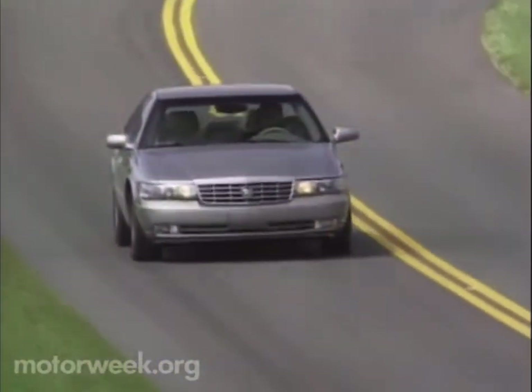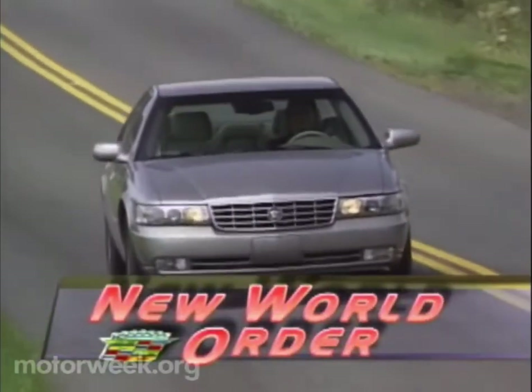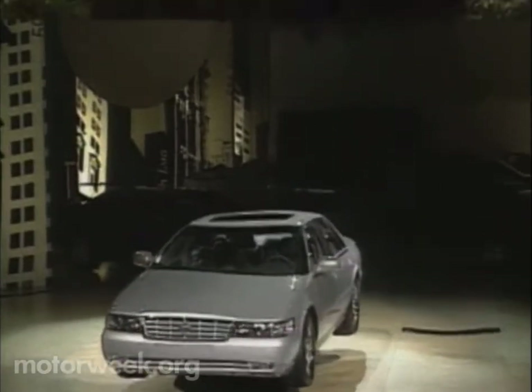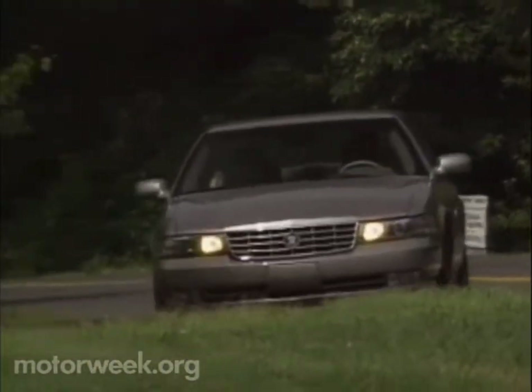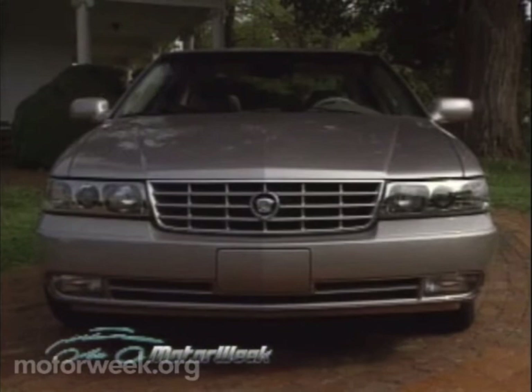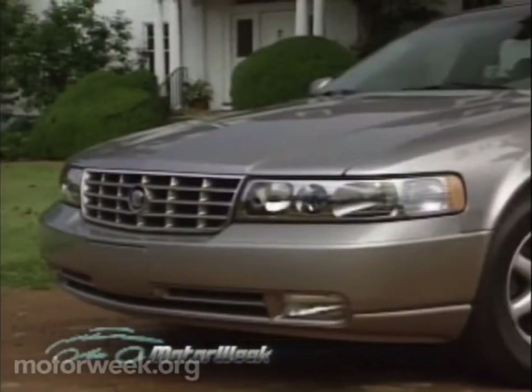Cadillac thinks it can, and so it has designed the 1998 Seville to be a true world car, a point driven home by its official introduction not in the U.S., but at Germany's Frankfurt Motor Show, and the fact that among the first Sevilles to arrive in showrooms will be right-hand drive versions for the Japanese market. But world or not, it's a car that is still recognizably American, and one look at the sheet metal that offers today's usual slick aerodynamics but retains that traditional Cadillac look leaves no doubt as to the Seville's country of origin.